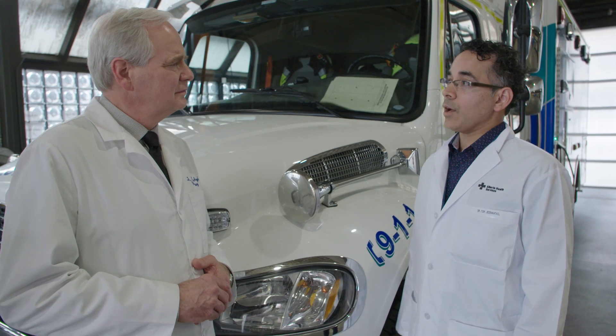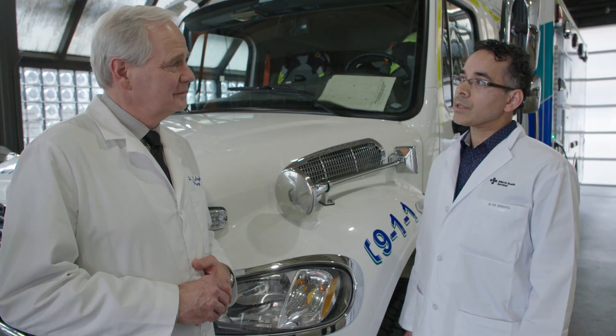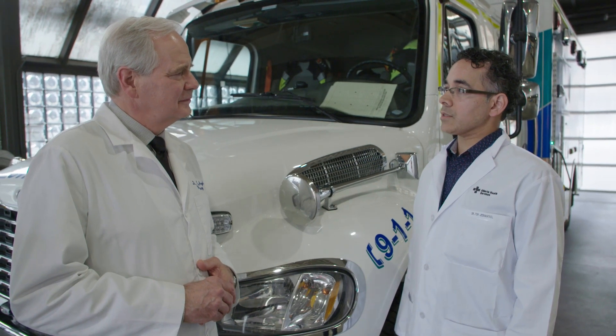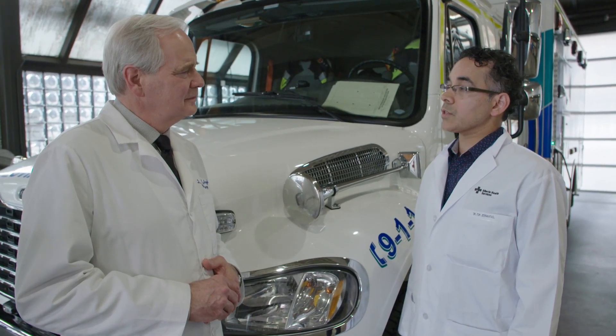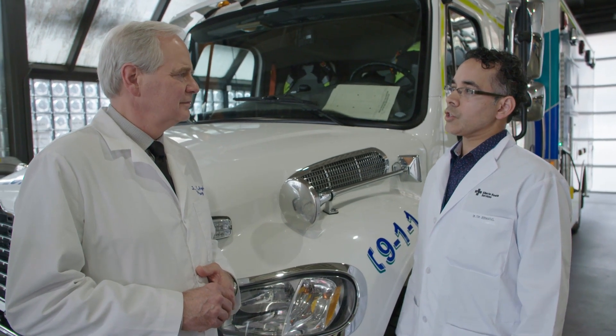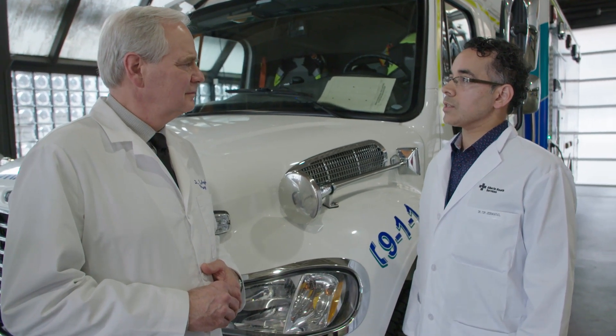The stroke ambulance itself is a shining example of a first-in-the-world project that's enhanced care in Edmonton and the surrounding areas, funded by the University Hospital Foundation. The Brain Center campaign — where we're actually planning an organized brain center to enhance the intensive care unit, observation beds, and the inpatient stroke units — is also an initiative the University Hospital Foundation has backed.